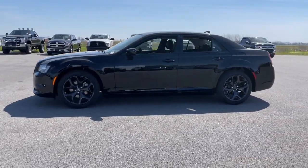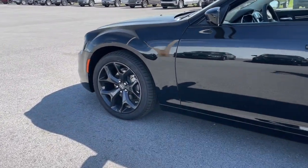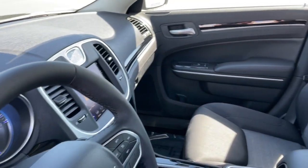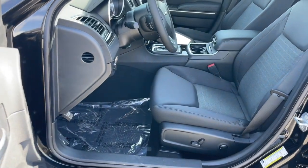Keyless entry, backup camera, heated mirrors, wood grain interior trim, V6 cylinder engine, keyless start, satellite radio, multi-zone AC, aluminum wheels, power driver seat. Why not treat yourself to the comfort of a premium sedan?